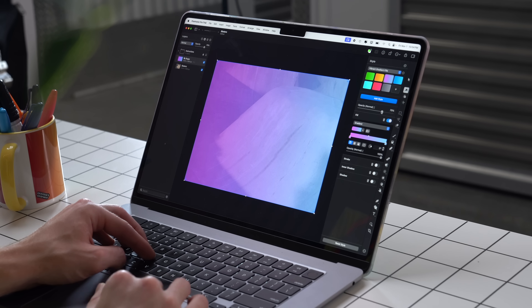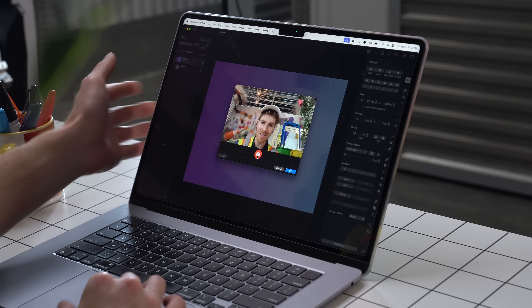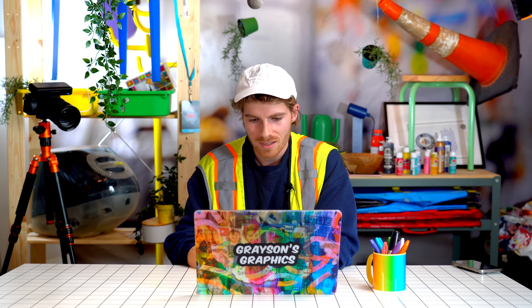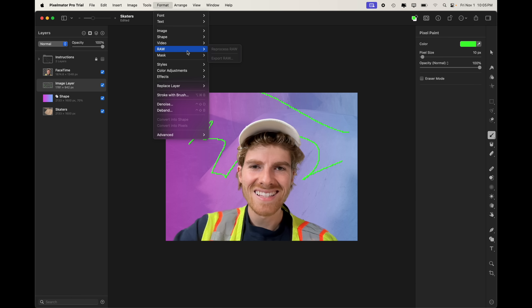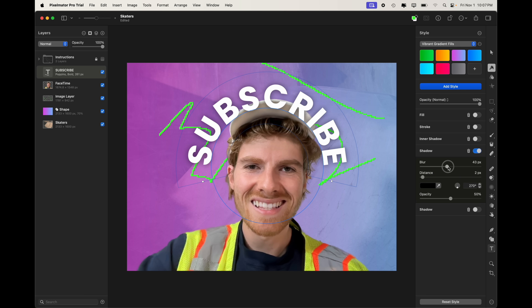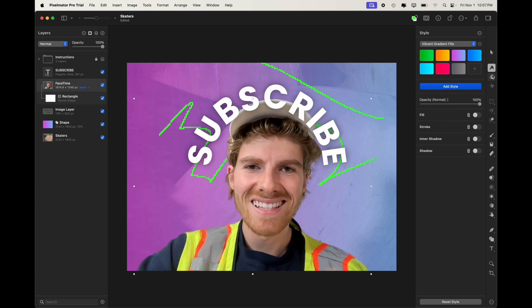This looks like an Apple thing. We'll put a gradient fill over top, add me in there via Insert > FaceTime, remove my background, and there we go. They've also got pixel paint, raw photo features, you can add video, and we'll add some circular text. My favorite thing on Apple is just to go to the help button and search for what you're looking for — it works for all Apple apps.